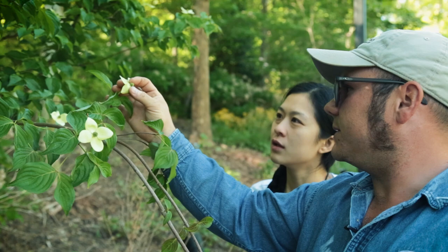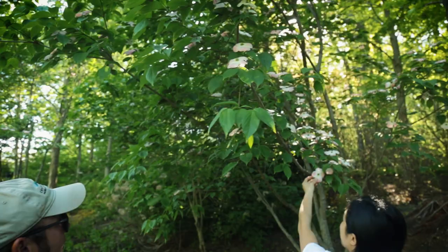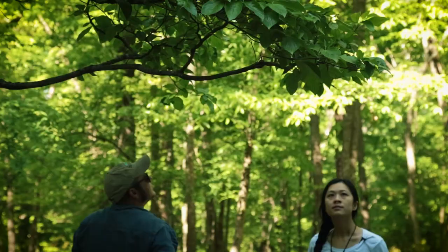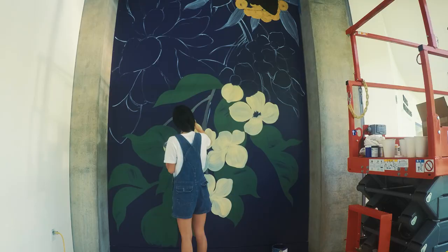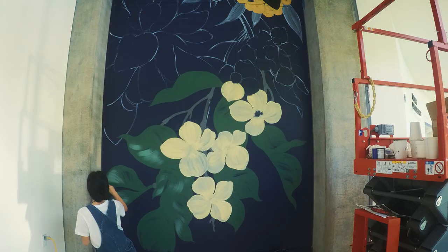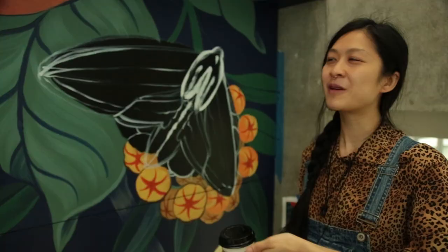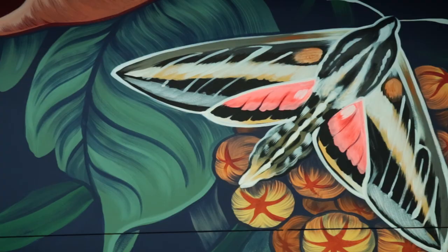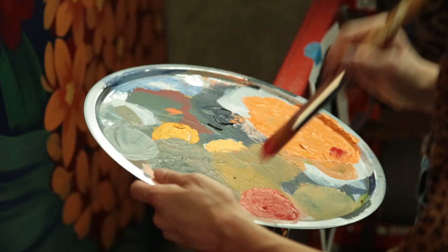I talked to Cody, the horticulturalist here. He pointed me to different wildflowers and native flowers that are important to Northwest Arkansas, and I thought that was a really good theme to go with. The background color is called Midnight Navy, and I thought that was cool because it's featuring night-blooming flowers, which will be attracting sphinx moths.